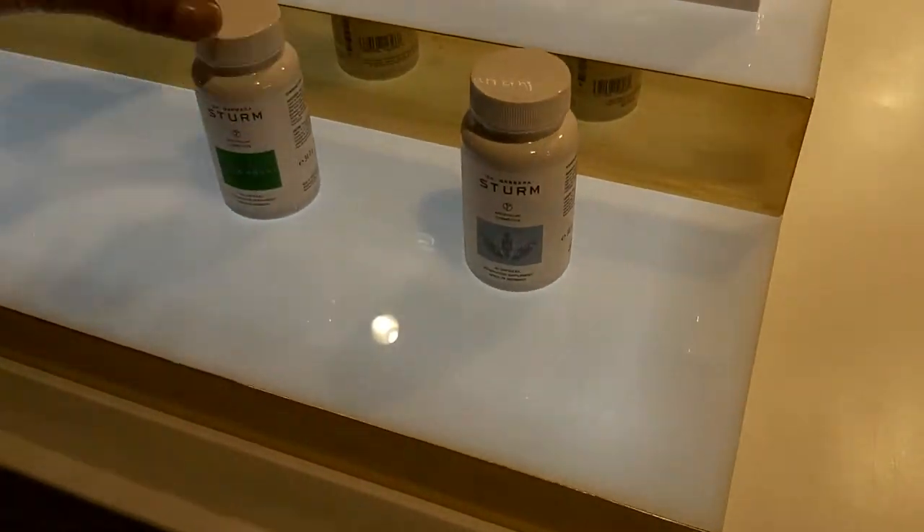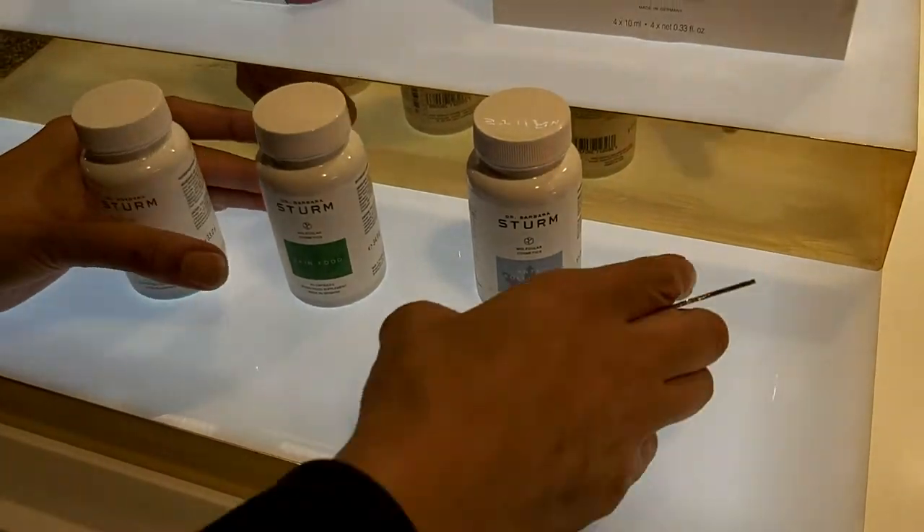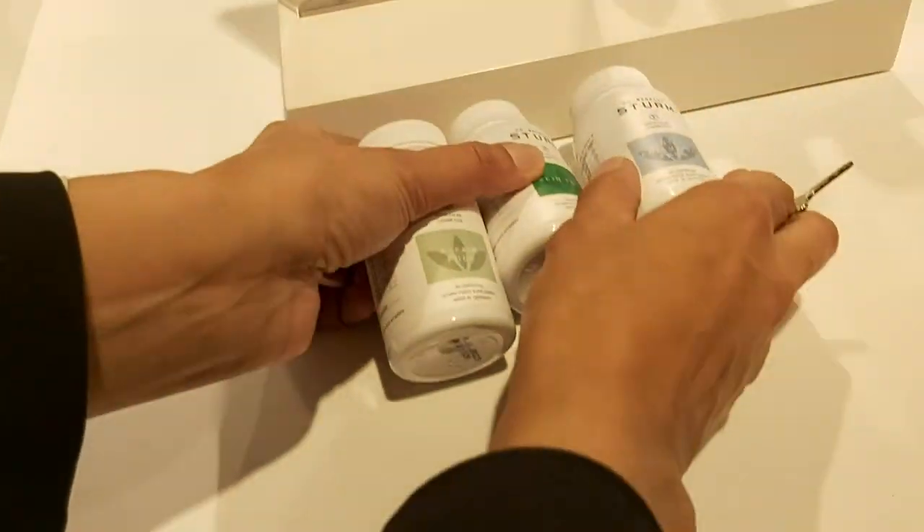And then there are supplements — for the body inside. She looks after both inside and outside. So bring it here so you can see better.